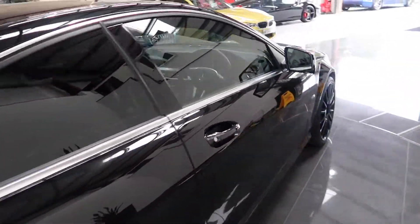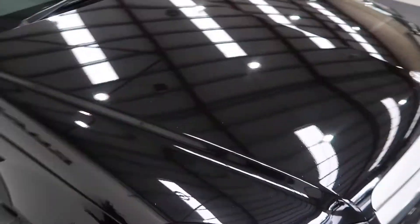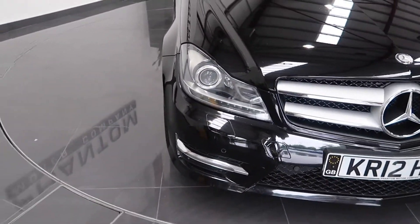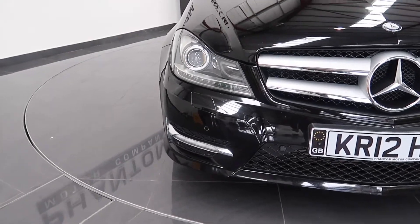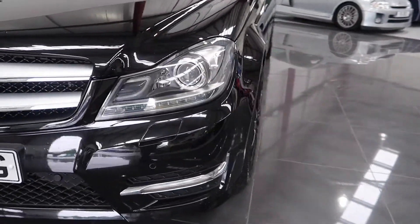Let's have a quick look around the front. It has automatic bi-xenon headlights.